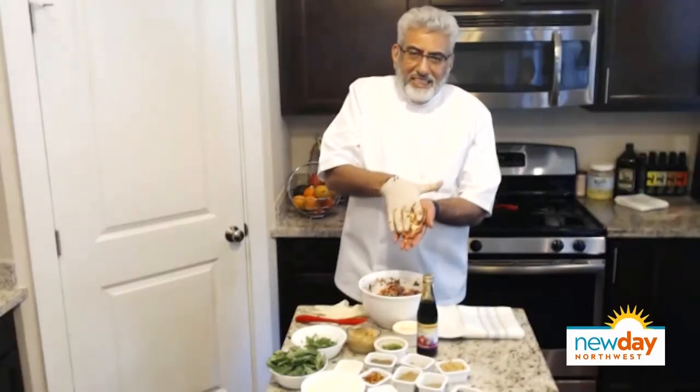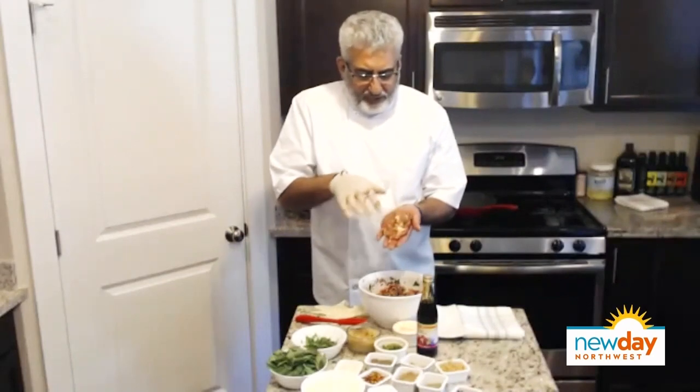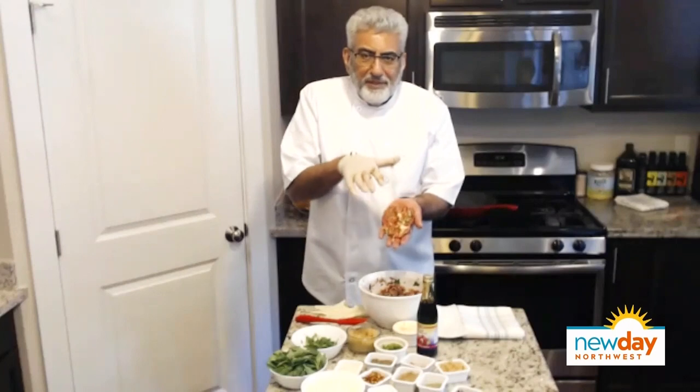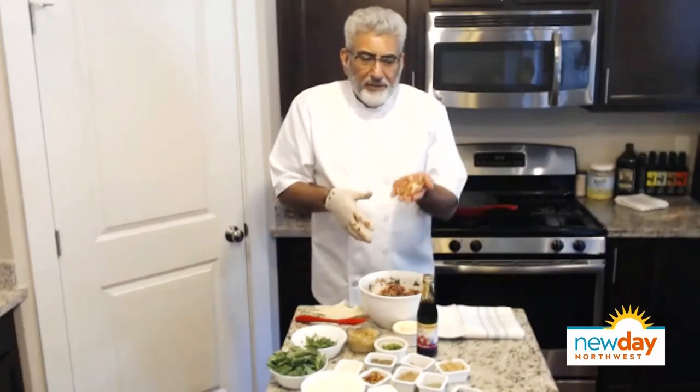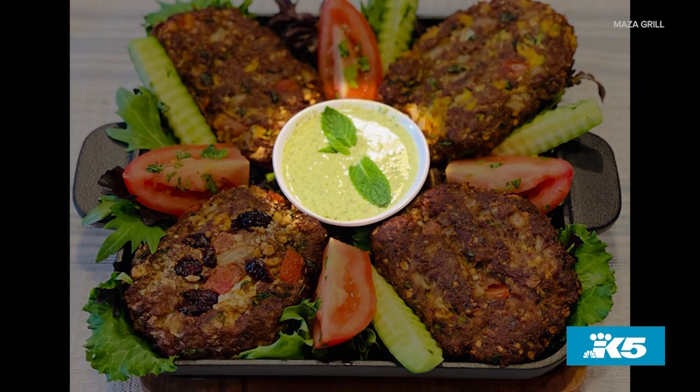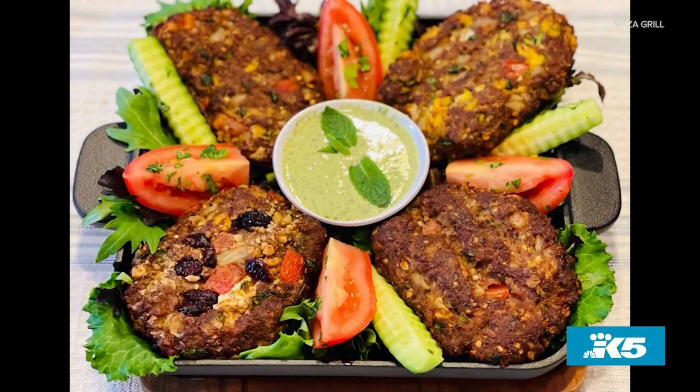So once you mix it all together, do you form them into little patties? Yes. Put these three fingers here in the patty to make this kind of shape so the finger marks are there — it's a little humped up. And then you fry it. We will show you in a minute. The final version of the kebabs — oh, that is beautiful! We just dressed it up with a little bit of cucumber, tomato, green pomegranate, and mint chutney. That looks so, so good.